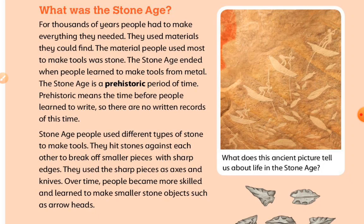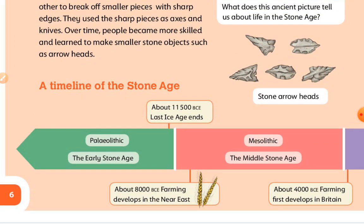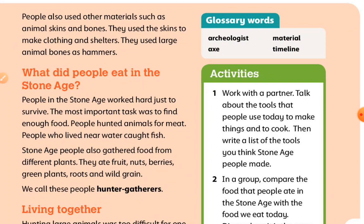Over time, people became more skilled and learned to make smaller stone objects such as arrowheads. What does this ancient picture tell us about life in the Stone Age? A timeline of the Stone Age. People also used other materials such as animal skins and bones. They used the skins to make clothing and shelters. They used large animal bones as hammers.